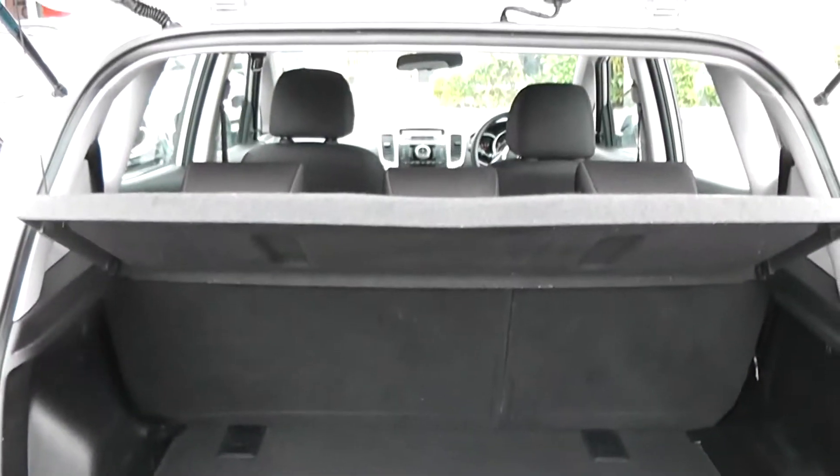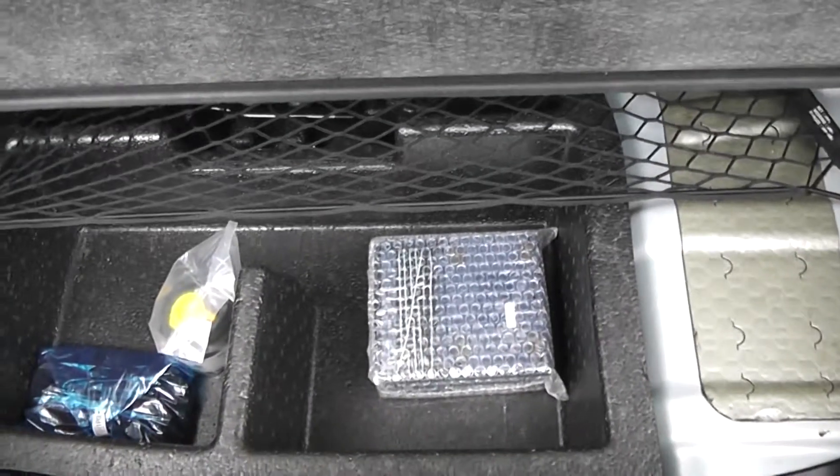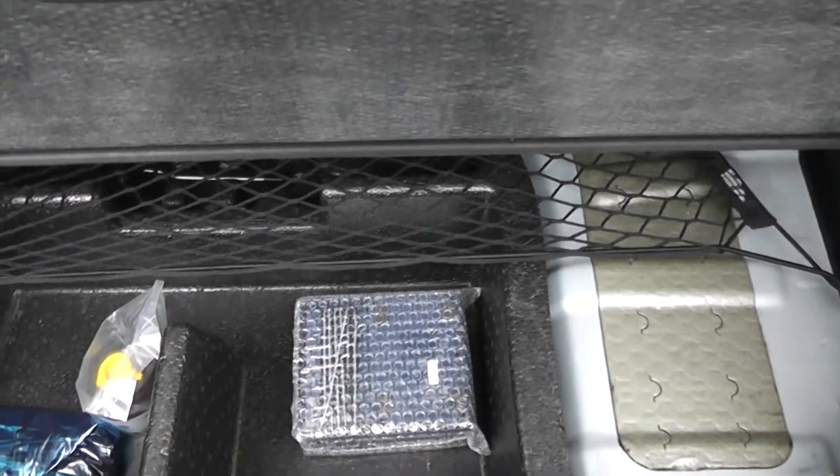Now into the boot. I can show you we've got a very large boot space in the back here. We do have the option of 60-40 split-fold rear seats in case you want to make any more room. There's boot lighting and a 12-volt outlet to the left. Underneath there's an added layer of storage as well as a puncture repair kit.